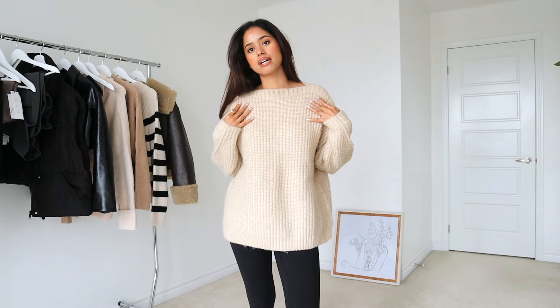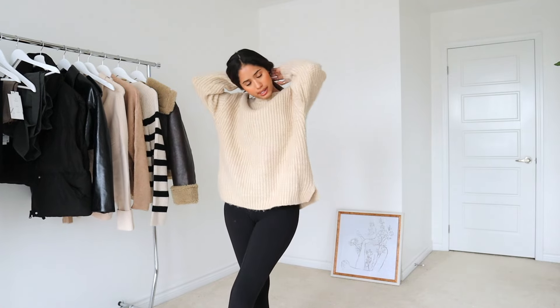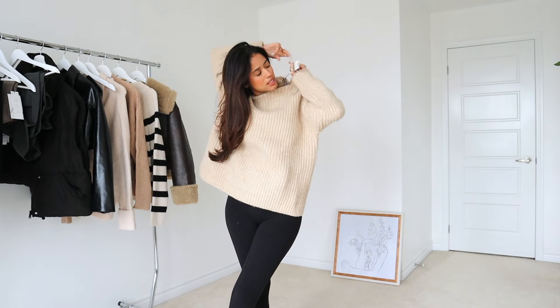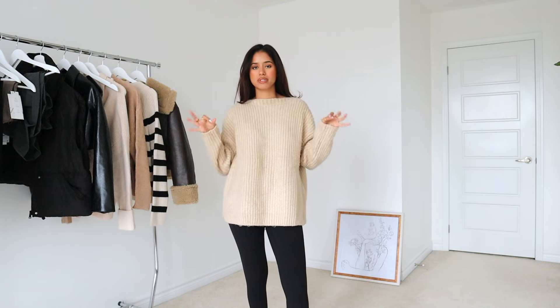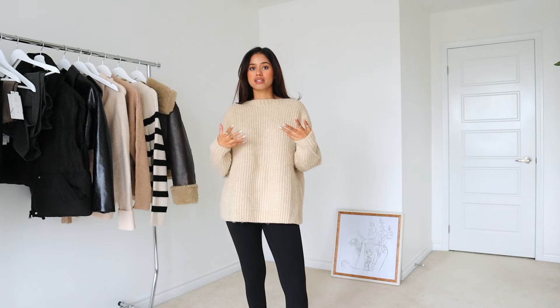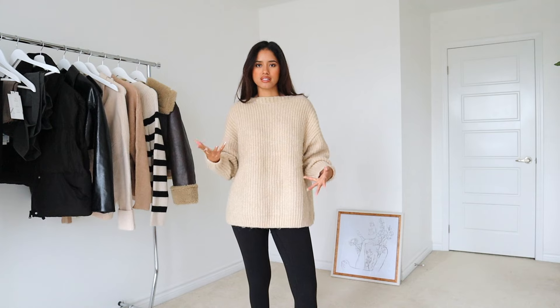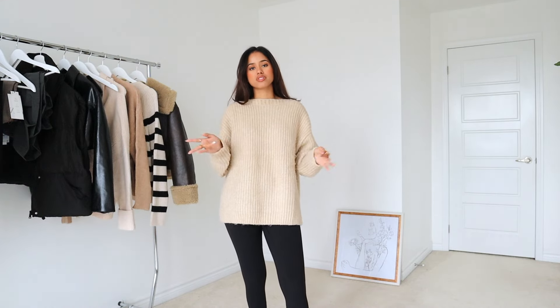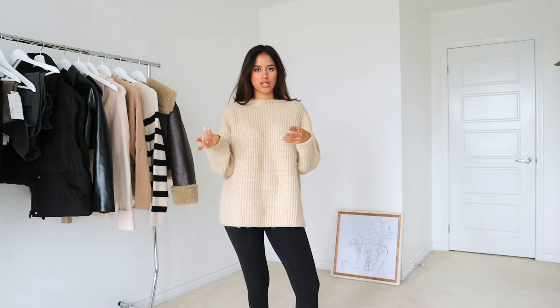Next I have this beige knit sweater. I really love the fact that it has a high cowl neck and it covers the butt area, so again it's pretty oversized. I got this one in a medium large. A lot of this haul is very neutral beige because I love wearing neutrals in general, but especially in the fall. They get more wear because they go with a lot of different things you might already have in your closet. It's a good idea to spend on sweaters that are timeless and that you'll be able to recycle many times.